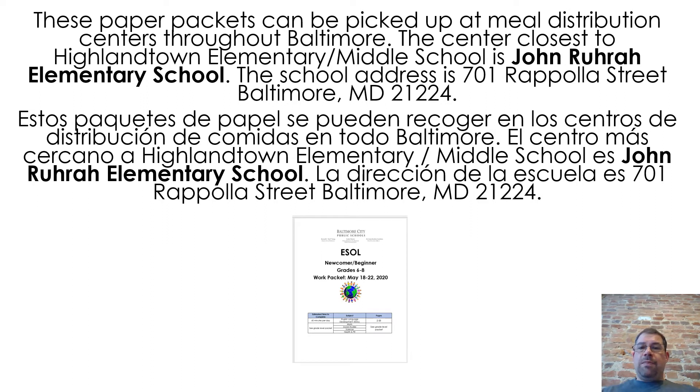These paper packets can be picked up at meal distribution centers throughout Baltimore. The center closest to Highland Town Elementary Middle School is John Rura Elementary School. The school address is 701 Ripoller Street, Baltimore, Maryland, 21224.